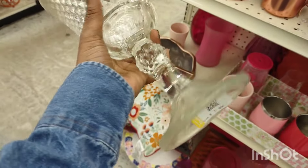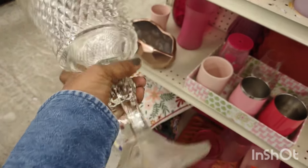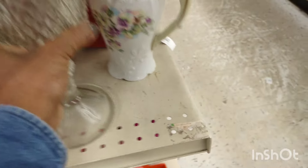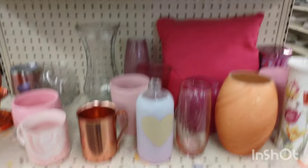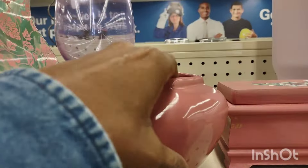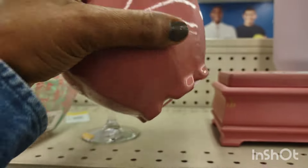That was a nice find, but it should have a top — that's a candy dish. And that one was missing the top too. I believe that one was missing the top also.